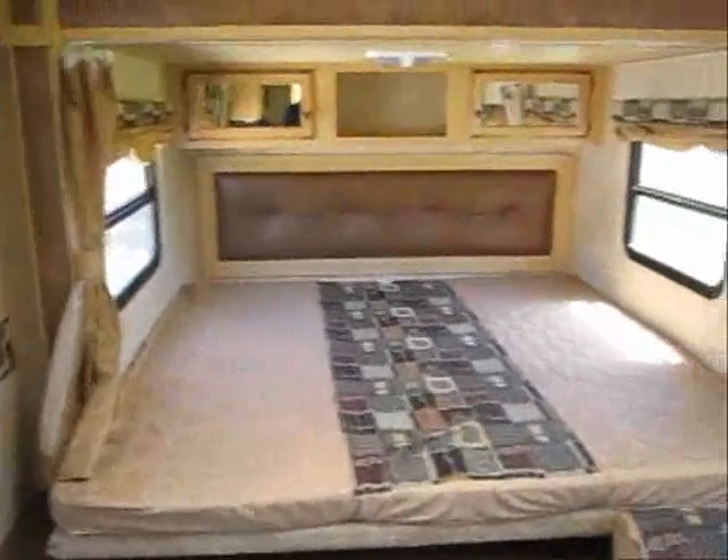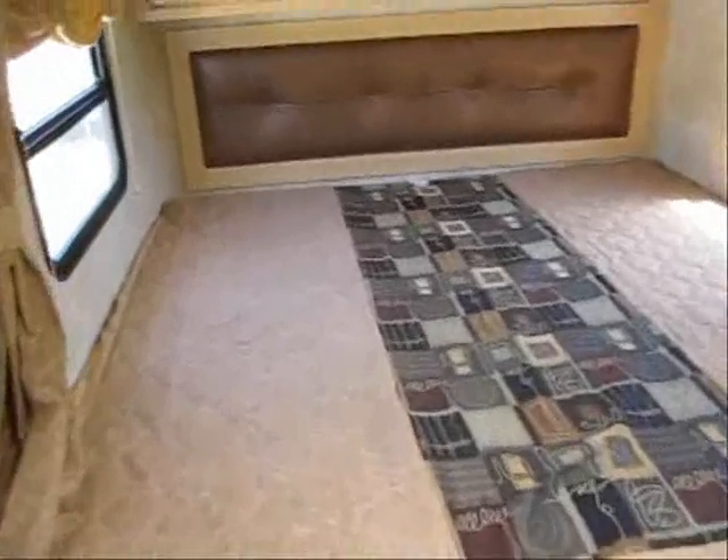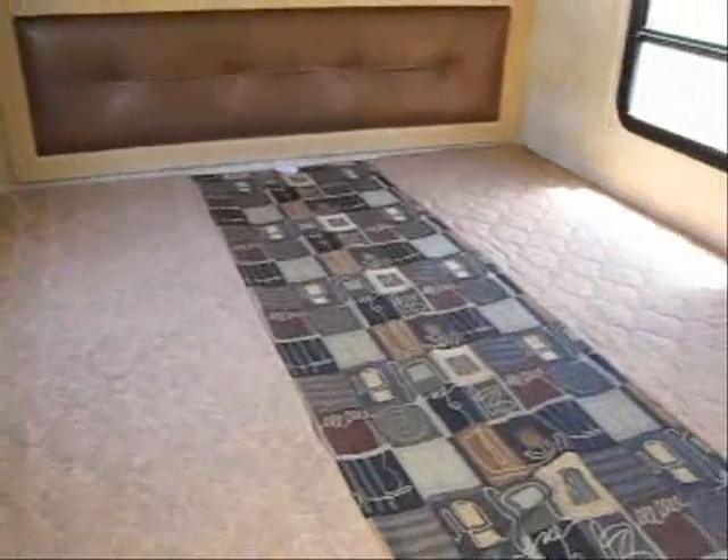And in the back is the king size bed. The nice thing about this setup is you don't have to crawl over one another, like most of the rear slide outs on the market. And the sofa also turns into a bed.